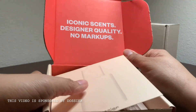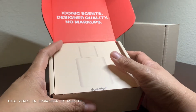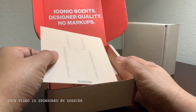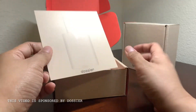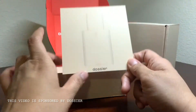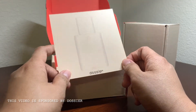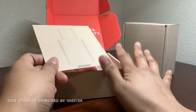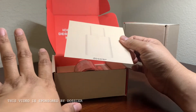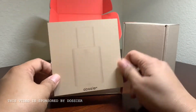It says here: iconic scents, designer quality, no markups. For the most part, I feel like if you're buying a luxury brand, you are mostly paying for the brand name itself. You can definitely make something of similar quality for cheaper. I looked up the price — Jo Malone's English Pear and Freesia costs about $100 with tax, and this one is $29, so you're definitely saving a lot of money — something like 70%.